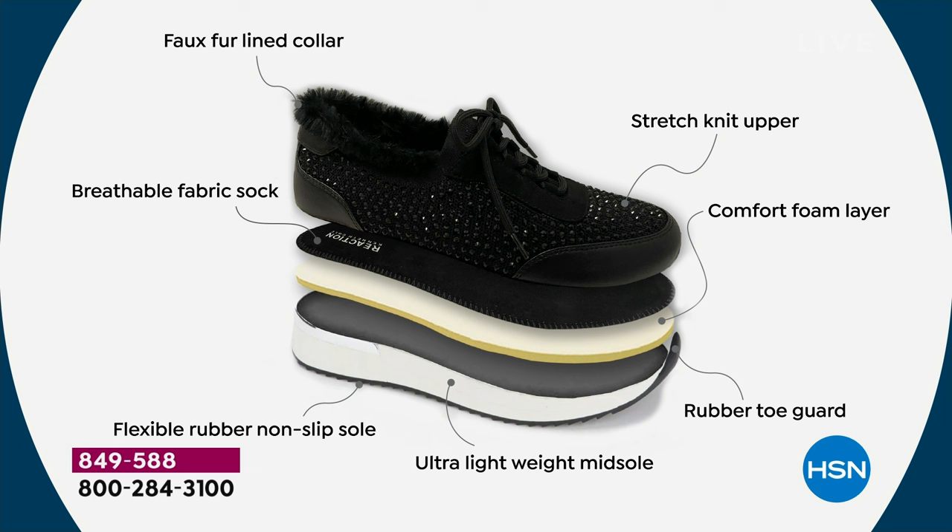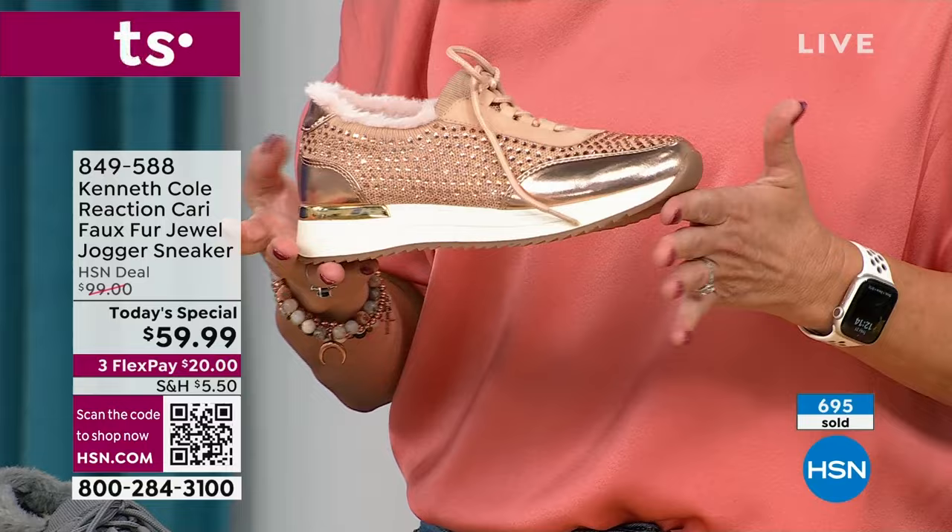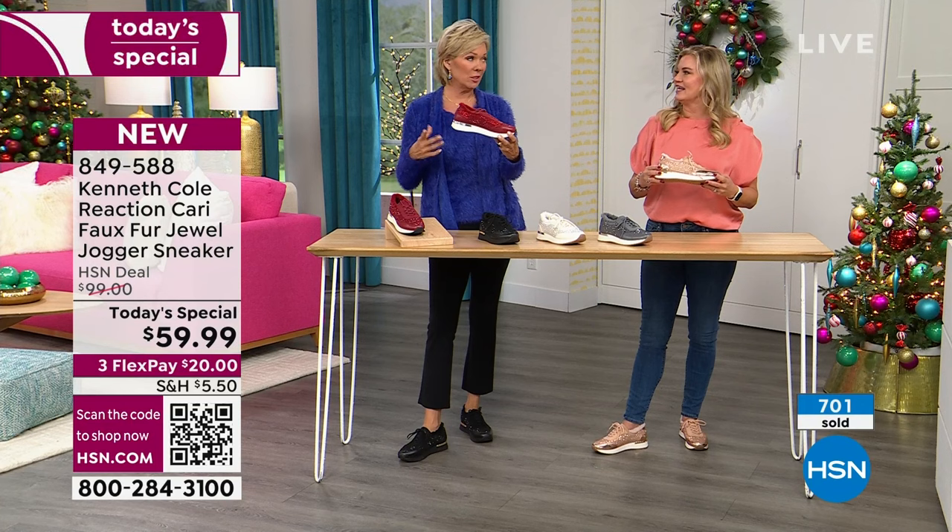This graphic shows you the kind of support you're getting. I don't think I've ever seen a faux fur-lined collar on any sneaker — that is just adorable, not to mention soft and cozy. The comfort feature, the little added lift — not all of us want a flat sneaker, so you have that little over an inch lift. It's lightweight. The stitch knit upper is soft and stretchy — you slide in and out, with the lace-up and faux suede around it. Everything about it is amazing.